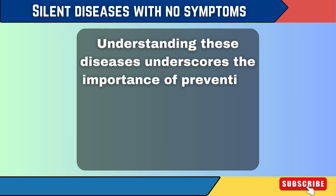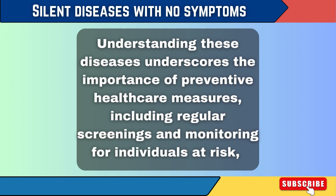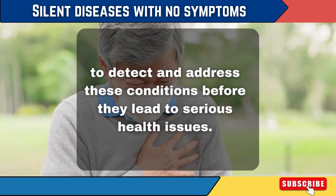Understanding these diseases underscores the importance of preventive healthcare measures, including regular screenings and monitoring for individuals at risk, to detect and address these conditions before they lead to serious health issues.